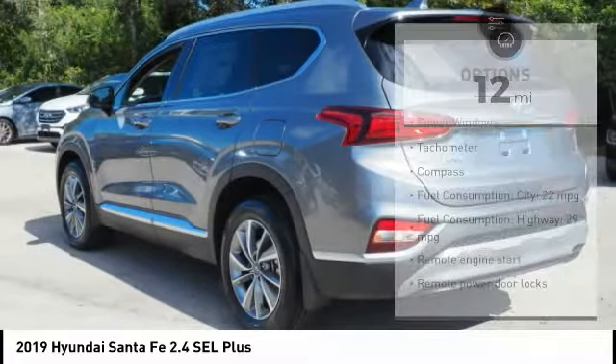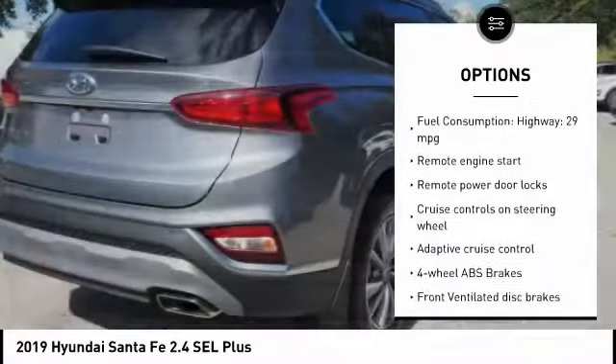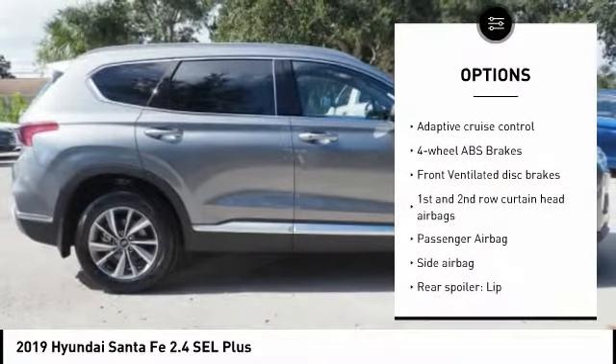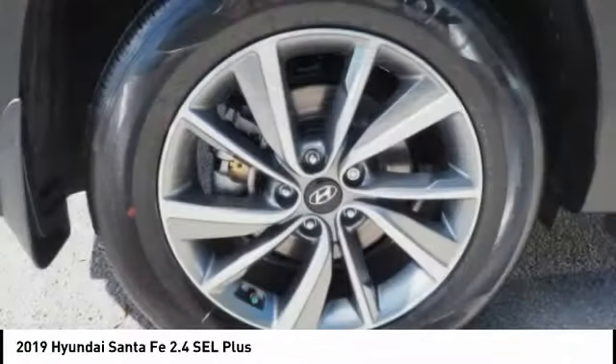Here are some of this vehicle's great options: remote engine start, power liftgate, stability control, passenger airbag, Bluetooth, driver airbag, anti-theft security system, tilt and telescopic steering wheel, power windows, fog lamps.